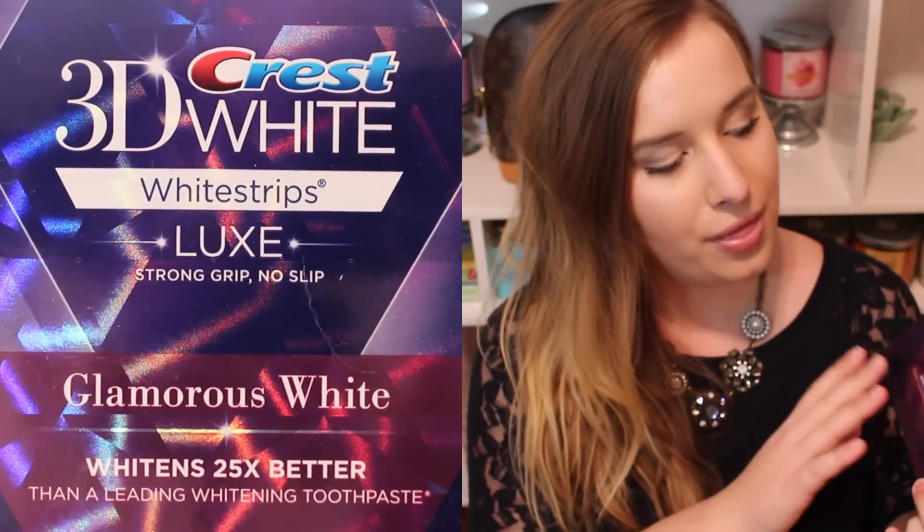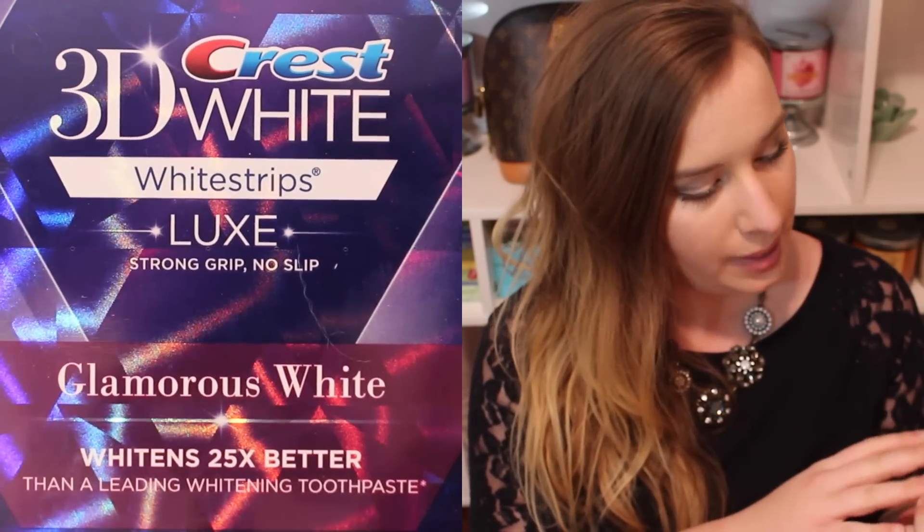The first thing I'm pulling out is some 3D Crest White Strips in Glamorous White. These aren't technically the ones I wanted — I wanted the classic vivid ones which were a little more inexpensive — but I did have a 20% off coupon so I used it. This was like $39 and then 20% off on top of that, and you get 20 strips. I've been wanting to use more yellow-toned lipsticks and my teeth have been looking more yellow, so I needed to brighten them up. I'm going to start them tonight.